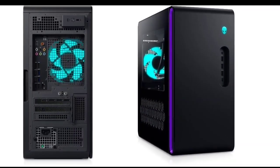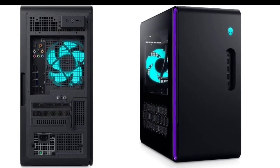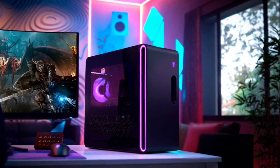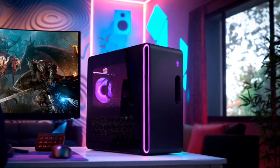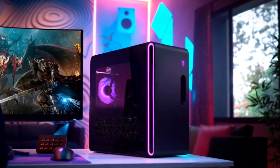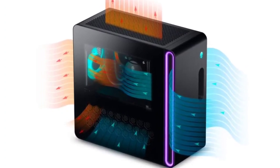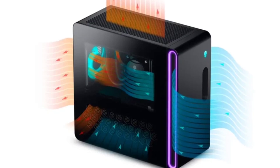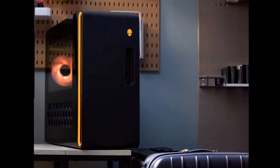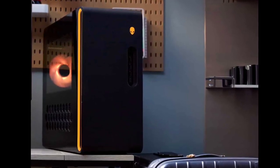Dell says the Alienware Aurora R16 is 40% smaller than its predecessor. It boasts a Legend 3 industrial design, embracing cleaner materials in an optimized chassis with a matte finish. The new design is also claimed to offer improved airflow efficiency without sacrificing performance, thanks to larger passageways and optimized internal cable management for cooler temperatures and lesser operating noise.